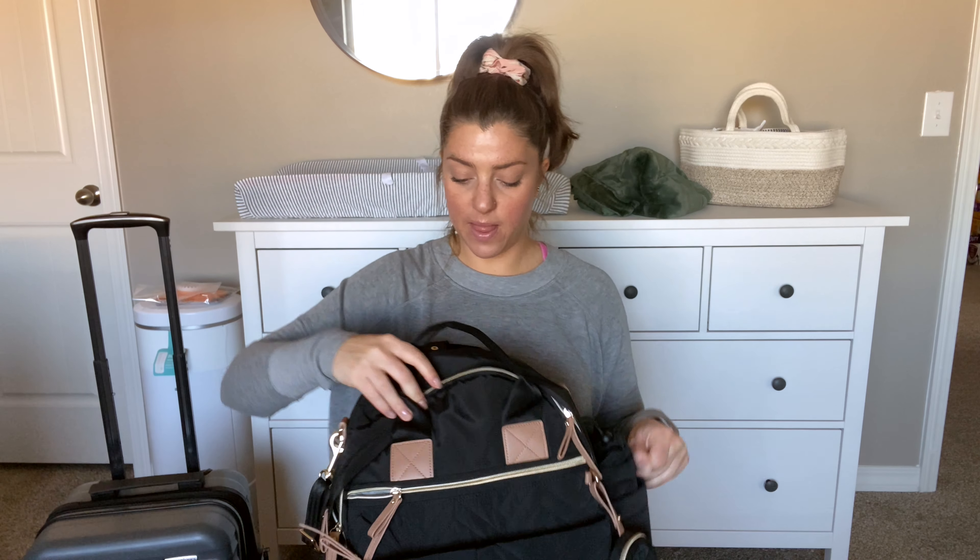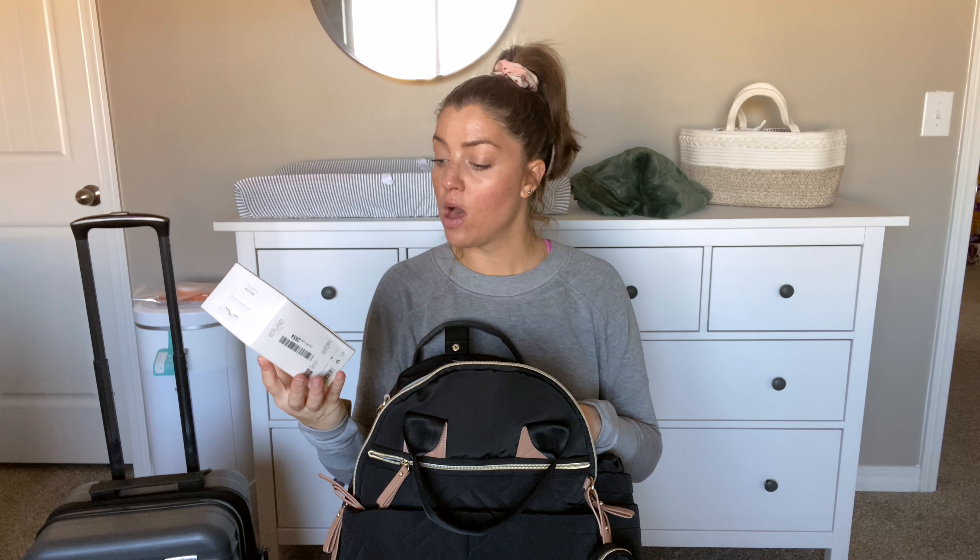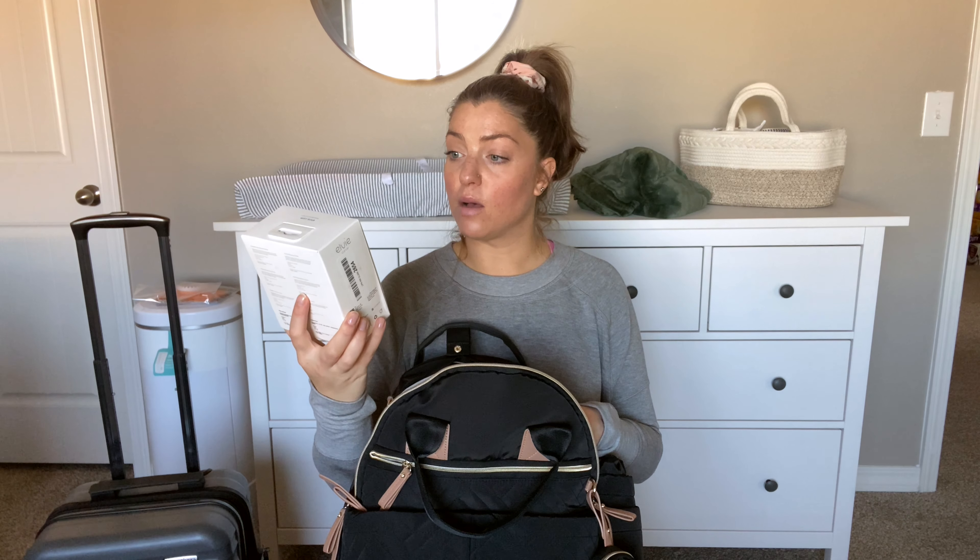Inside the actual bag I did throw in this manual breast pump — this is the LV Curve. It's just a wearable silicone breast pump. I don't want to take a big manual one. I did want to bring something just in case — you never know. I feel like this is going to be easier to transport. It's just a wearable hands-free breast pump sort of thing.